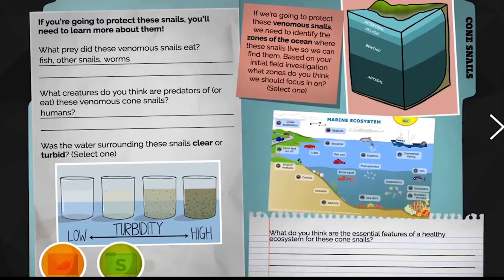They learn the different roles of scientists — they see themselves not just as scientists in the lab but as scientists who could do a host of things.